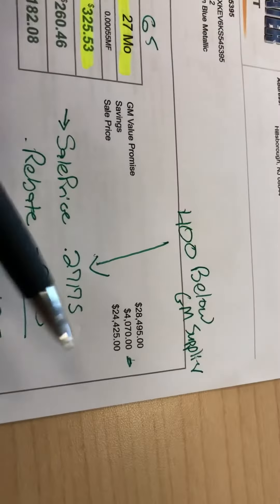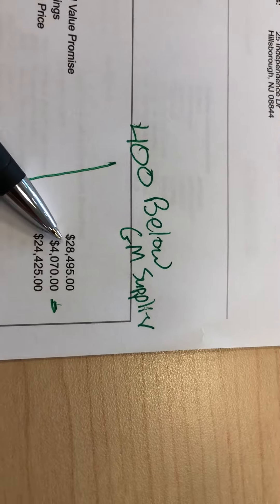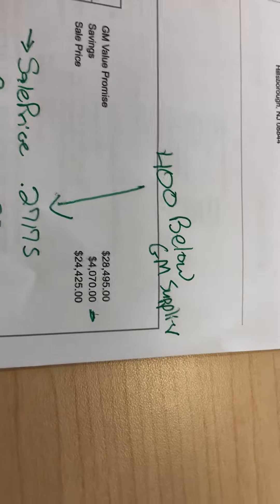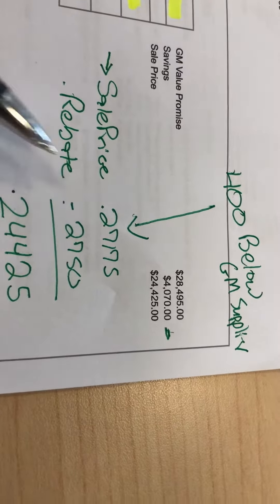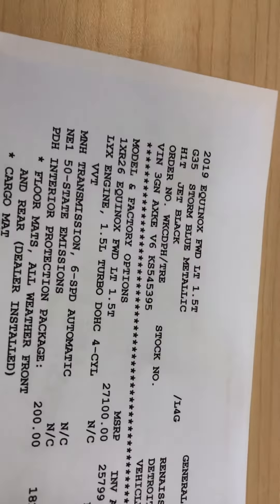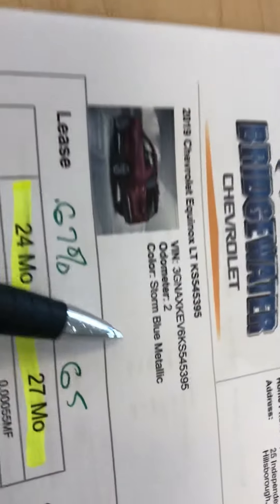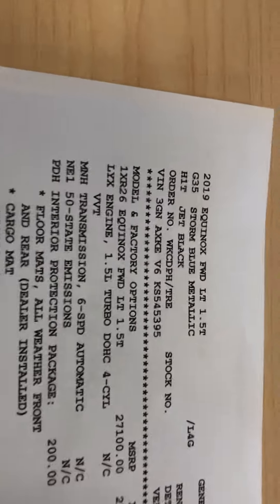I just want to show you here that the GM value price is $28,495, and your discount — we have you marked out all the way down to $4,070 — the sale price being $27,175. So you see the rebate there is $2,750, and then the discount, which brings you all the way down to $24,425. See that? This is the actual invoice of the car. If you notice, it's the matching VIN number here — it says $5,395 over here, and it says $5,395 there as well.